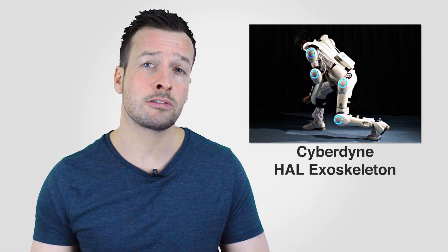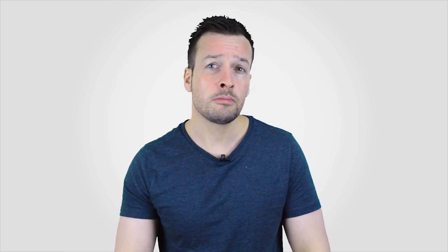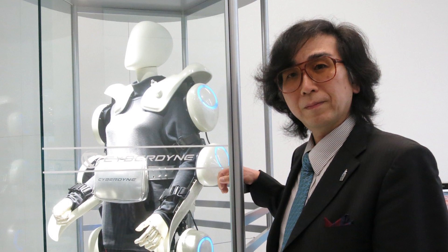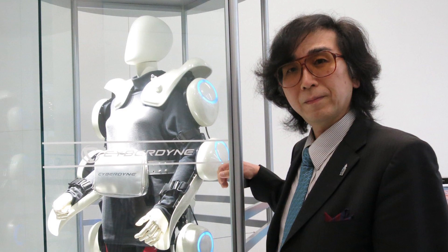Hi guys, I'm Philip English from RoboPhil.com. In this video we're looking at the Cyberdyne HAL Exoskeleton Robot Suit. Cyberdyne was founded on June 24th, 2004 by Yoshiyuki Sankai, a professor of the University of Tsukuba, as a venture company to develop his ideas for exoskeleton suits.